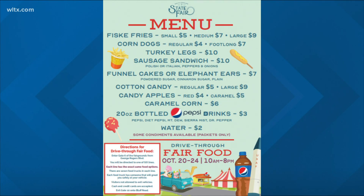However, the food has been extended, so you can grab your favorite food from Tuesday through Saturday. The menu is limited, but crowd favorites like funnel cakes, turkey legs, and fries will all be available.